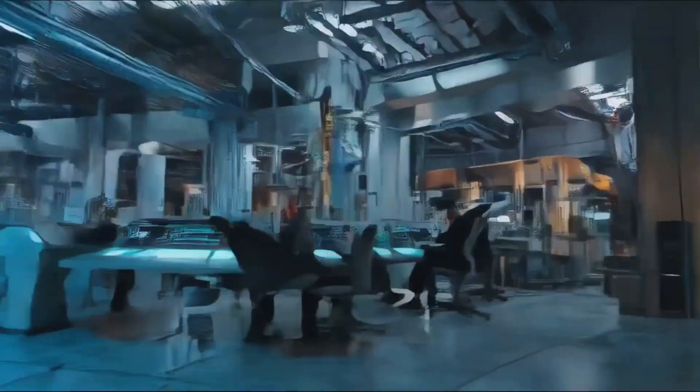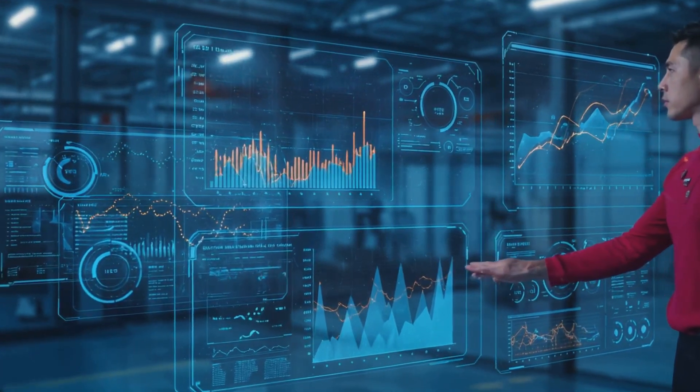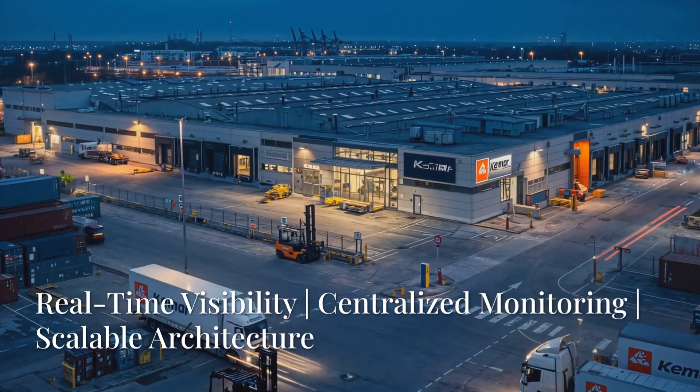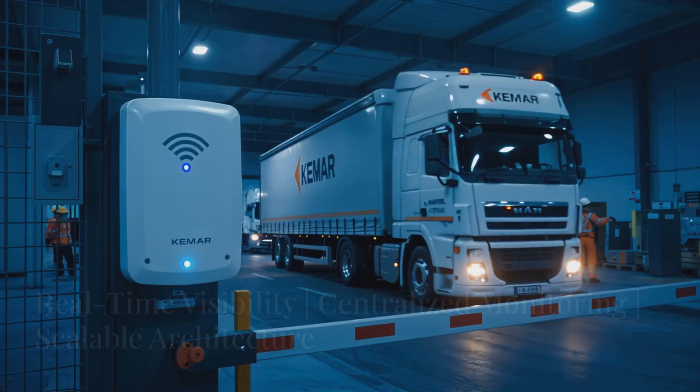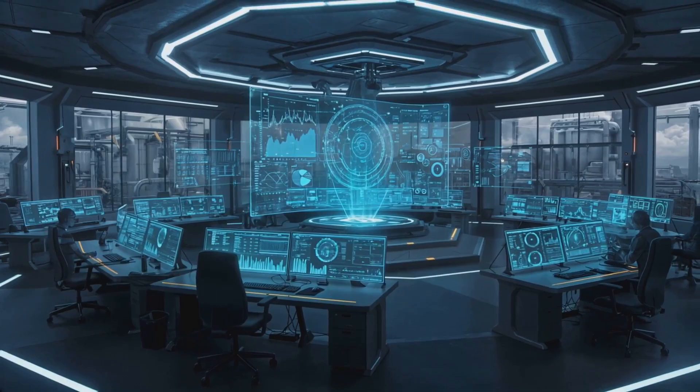Kamar Connect is an advanced RFID middleware solution designed for seamless integration, real-time monitoring, and automation across industries. With Connect, you get centralized monitoring, live tracking, and seamless data flow for optimal operational efficiency.